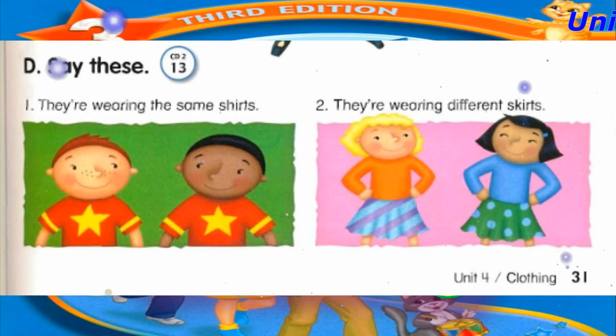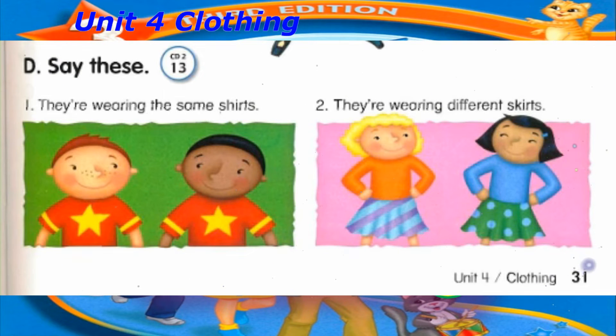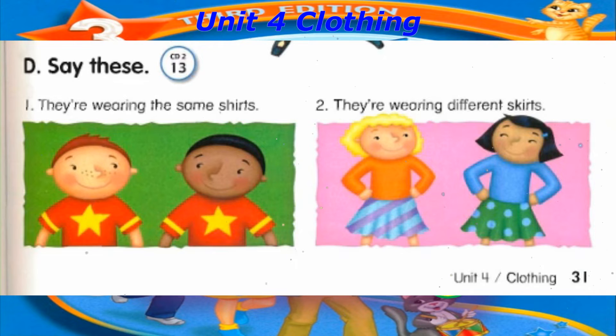Track 13, D. Say these. Number 1: They're wearing the same shirts. Number 2: They're wearing different skirts.